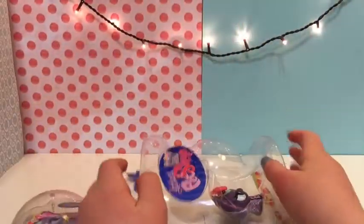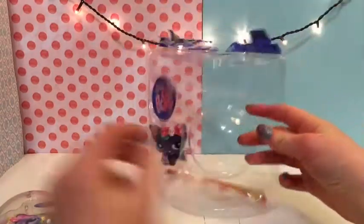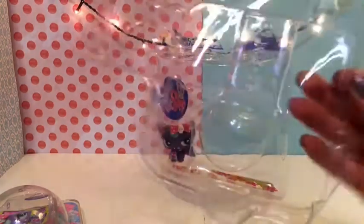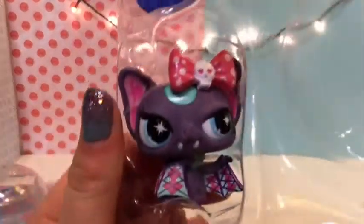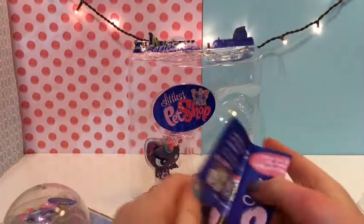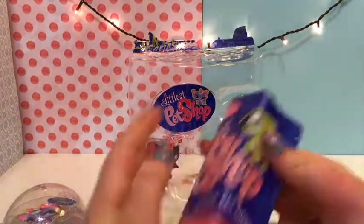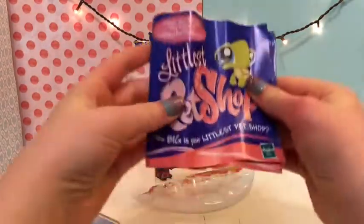Everything fell out of its packaging all at once. Here she is — she's so cute. Let's take a look at the pamphlet. It's pretty folded. It shows a turtle and asks how big your Littlest Pet Shop collection is.